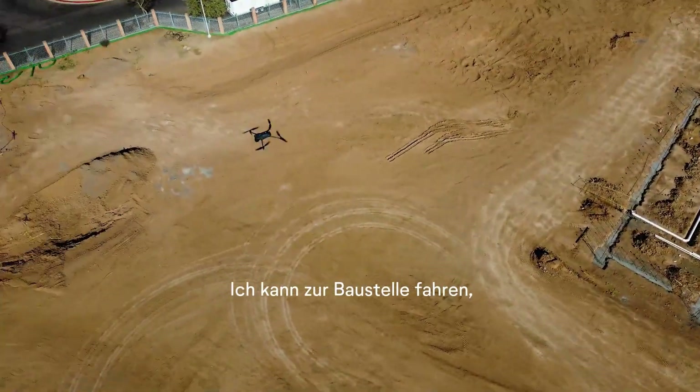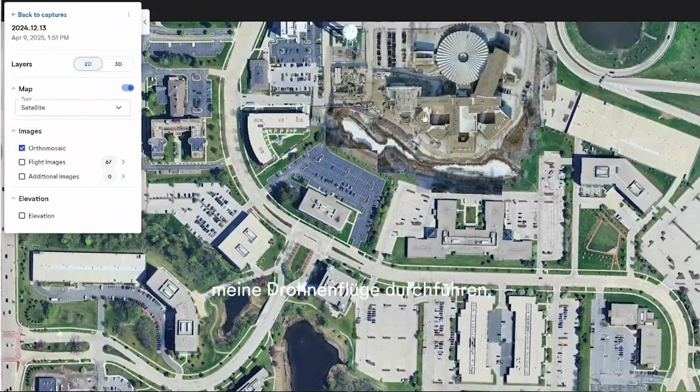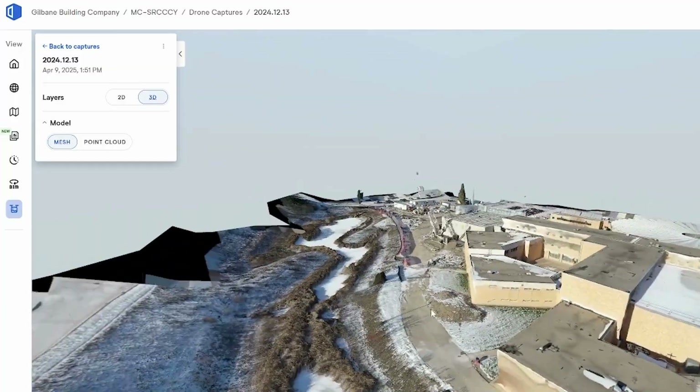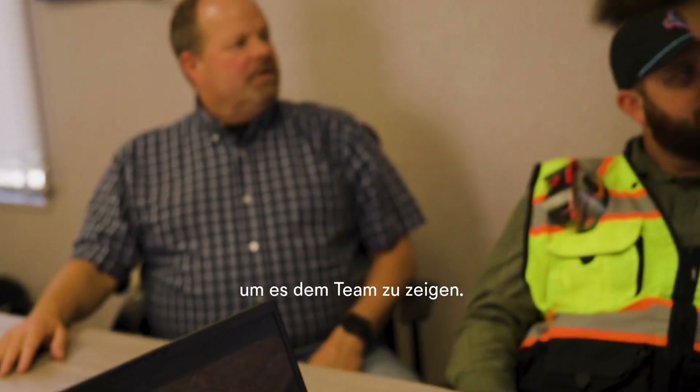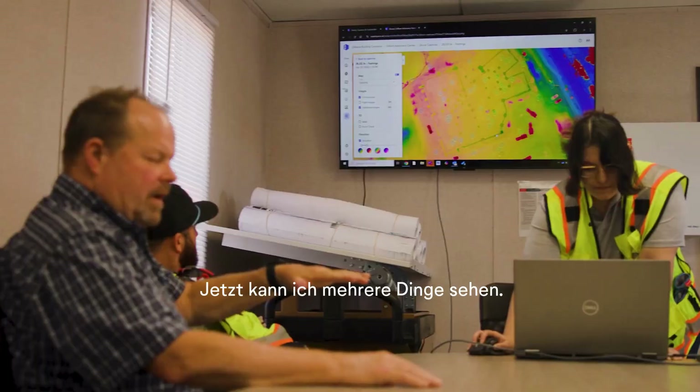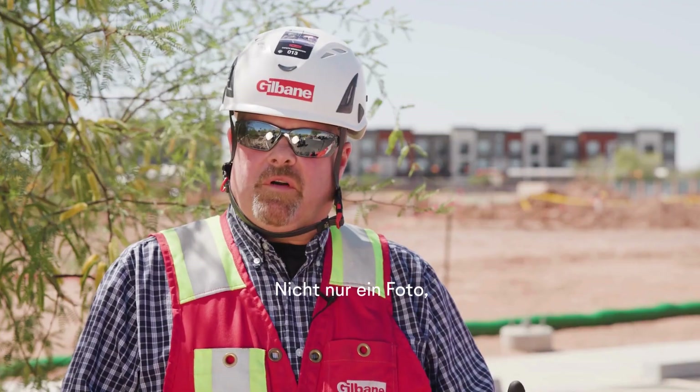The best part of drone Open Space is that I'm able to go out to the site, run through my drone flights, get back into the office, and by the time I'm done with lunch, it's finished processing and I'm ready to present it to the rest of the team.